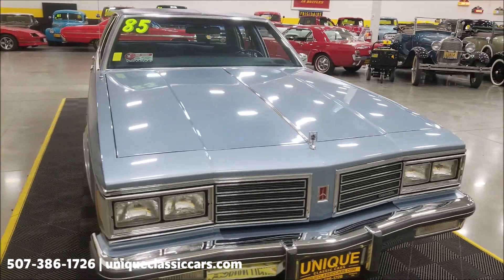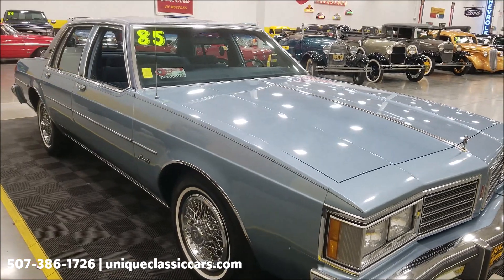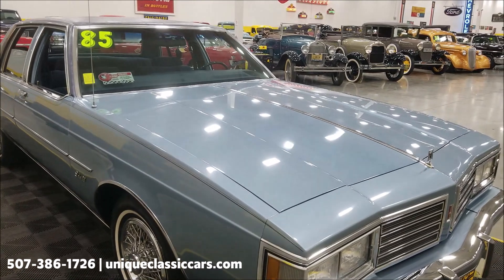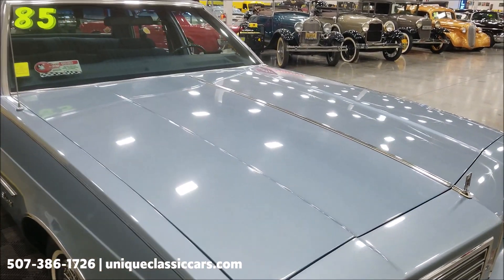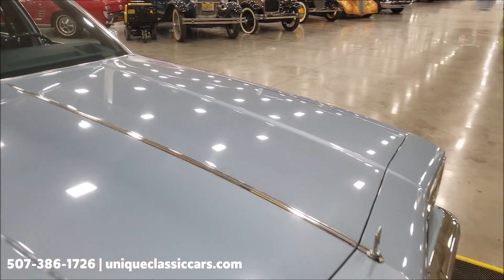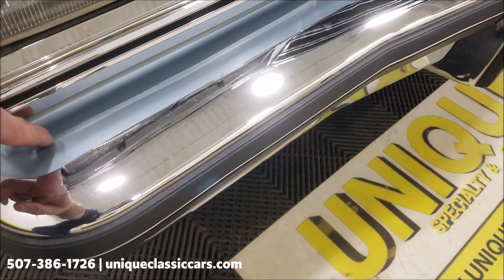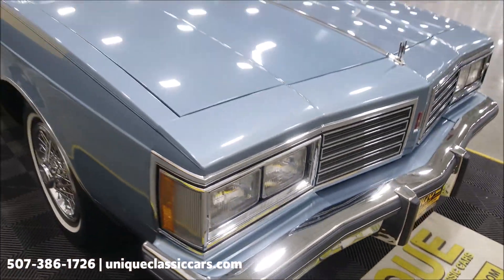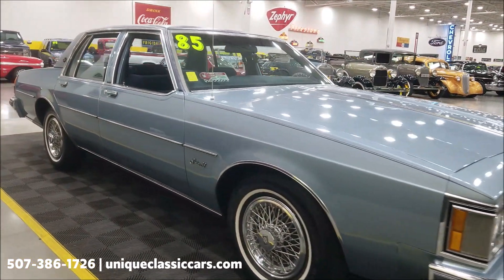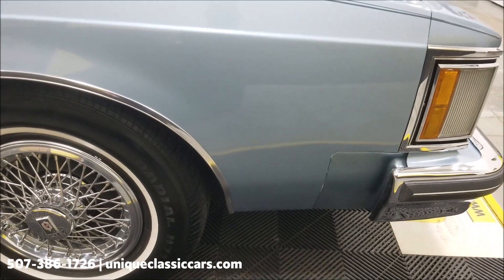These mid-80s luxury cars have really taken off — they don't stick around here very long. Anywhere from the mid-70s to mid-80s, it's just been going crazy, especially low-mile nice ones like this. The color is the original light blue metallic. I've been around the car and haven't noticed any overspray or repaint. These filler panels in the front and rear — lots of times they crack and age if the car sits outside — but this one, they are good.